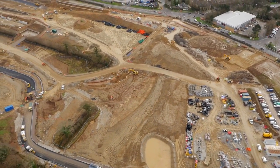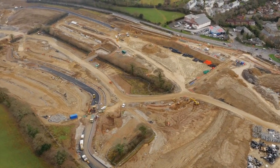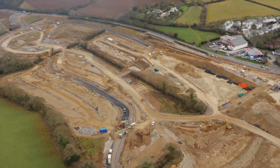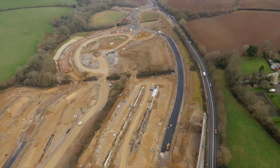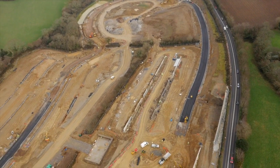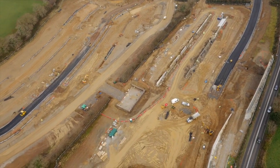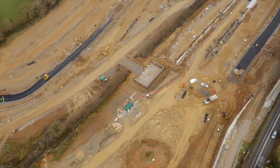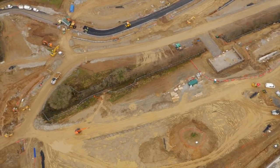This view looks mainly over the residential site, and just coming into view at the top of the screen is the Waitrose proposed food store area. The Southern Access Road — you can see the new road at the bottom end of the site — enters onto the Waitrose platform.